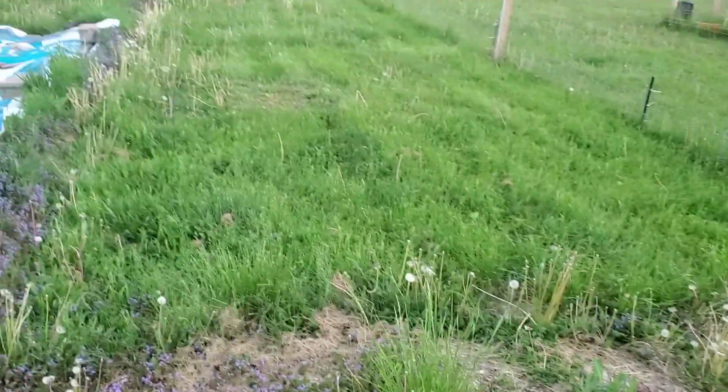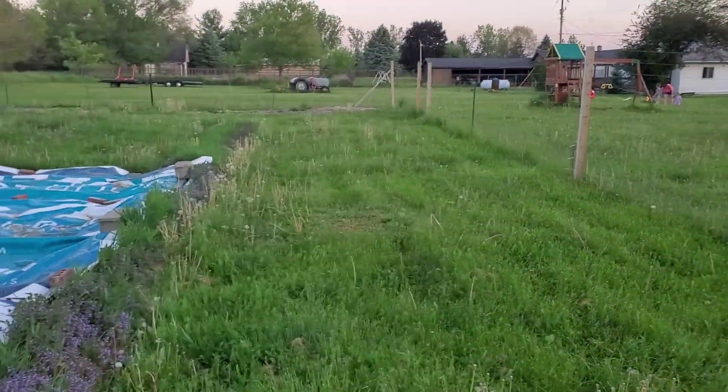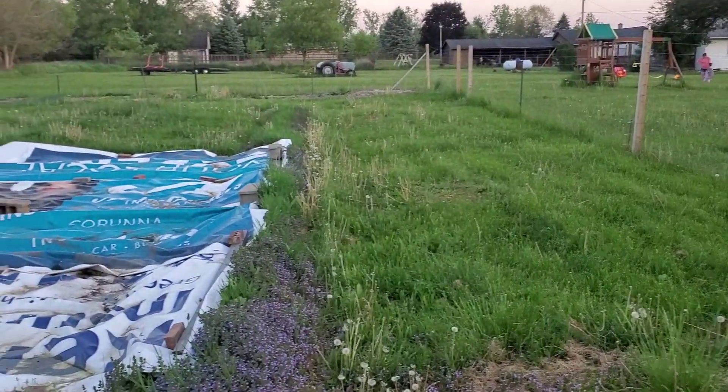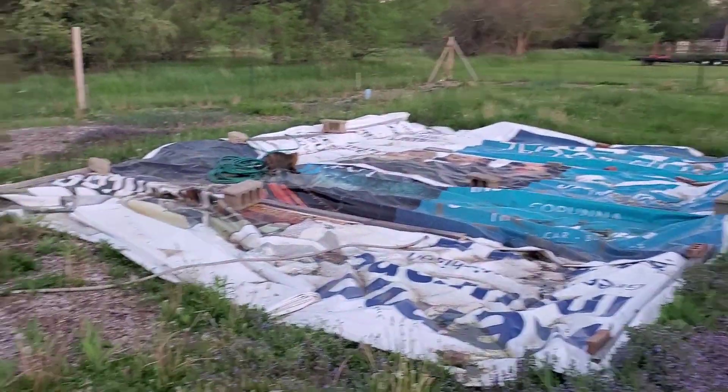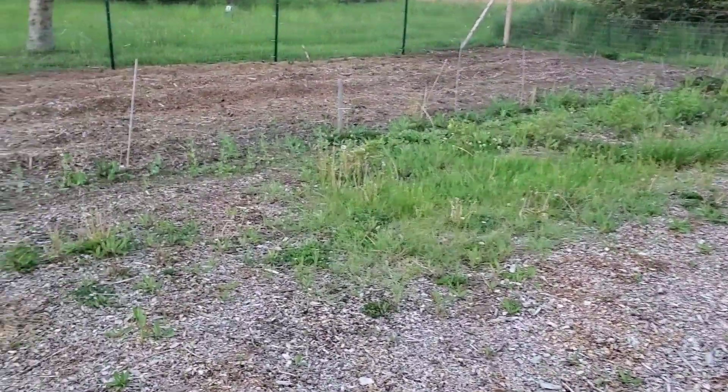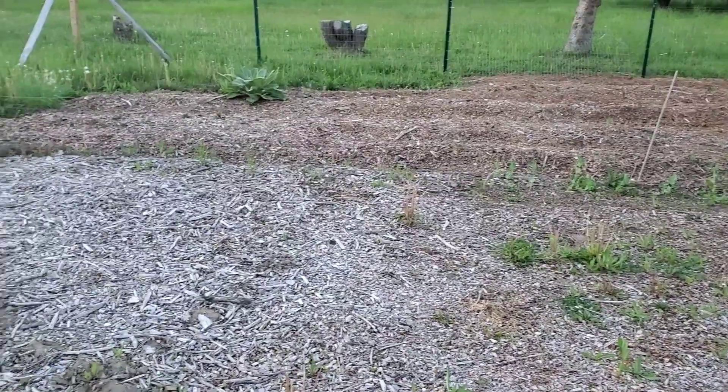The fruit trees are down — we cleared all of these out. We had one right here, and at one point there were five trees in this line, so fire blight has been a major issue for us. We're definitely learning as we go, but we're having lots of fun and growing lots of good healthy food.